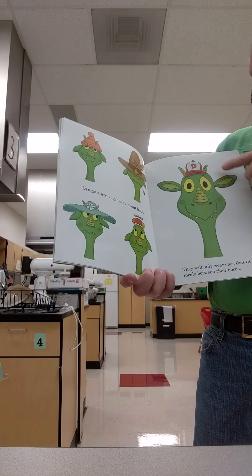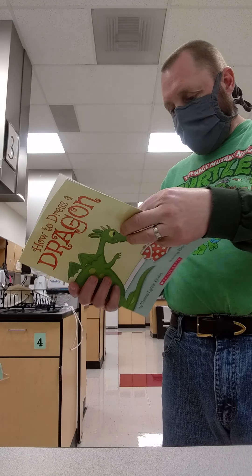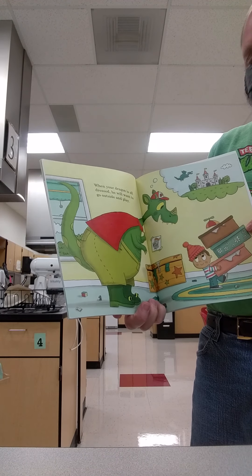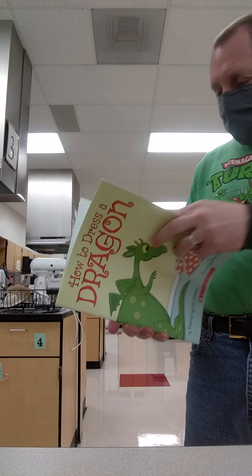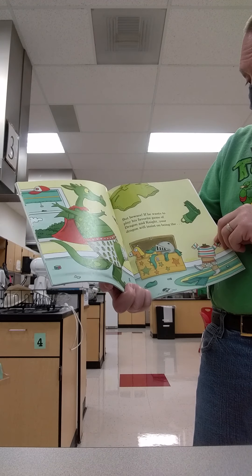Dragons are very picky about hats. They will only wear them when they fit nicely between their horns. When your dragon is all dressed, he'll want to go outside and play. That sounds like fun.